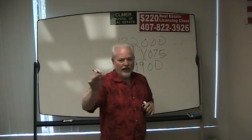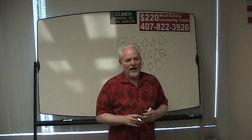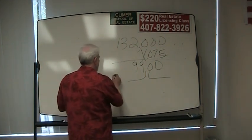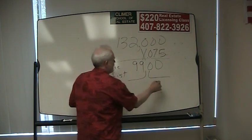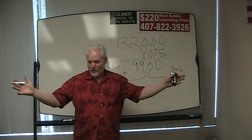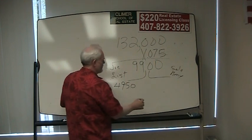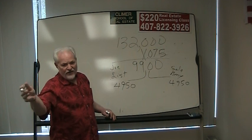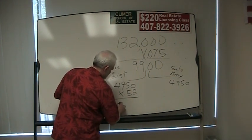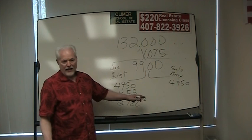Joe lists the property and Amy sells the property. Traditionally, half of that money is the listing commission and half is the sales commission. So half of $9,900 is $4,950. Joe is on a 55% split with the broker, so Joe is going to make $2,722.50. Amy, who is also on a 55% split, is going to make the same thing — $2,722.50.